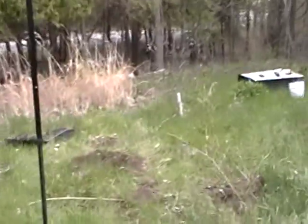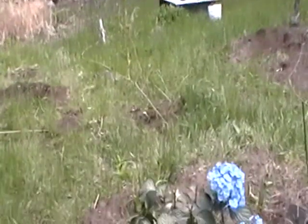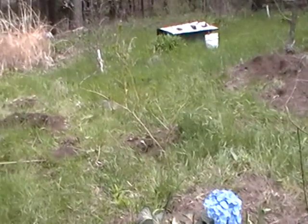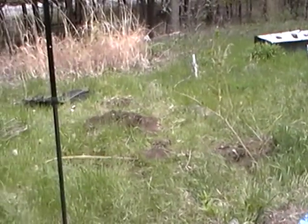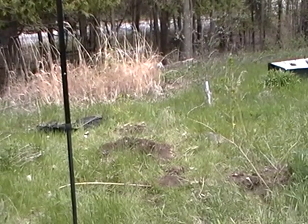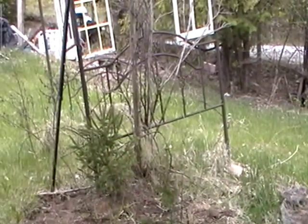I've just transplanted some — well, that's a forsythia there. And over here, I've just transplanted some lilacs. I put one there and I put one over there.